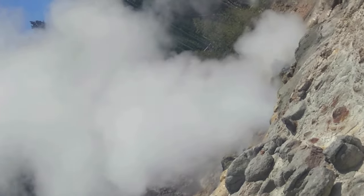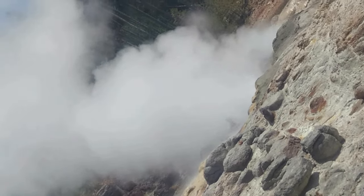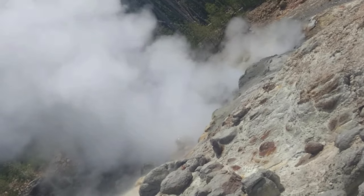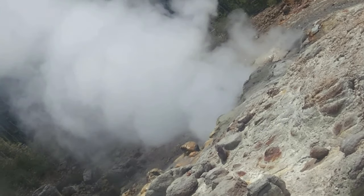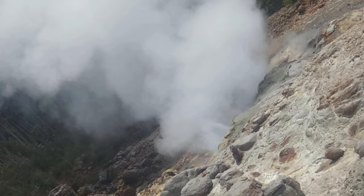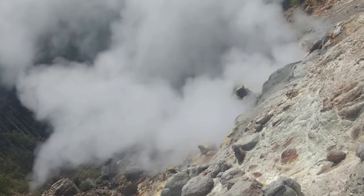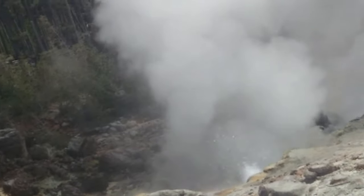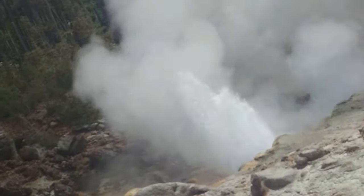Steamboat's major eruptions generally last from 3 to 40 minutes and are followed by powerful jets of steam. During these eruptions, water may be thrown more than 300 feet into the air. Steamboat does not erupt on a predictable schedule, with recorded intervals between major eruptions ranging from 3 days to 50 years. We waited for some time to see the big eruption, but we had to continue by seeing small ones.